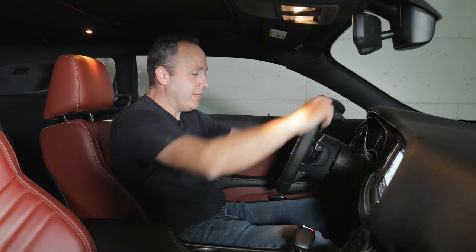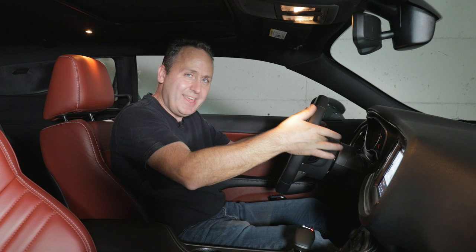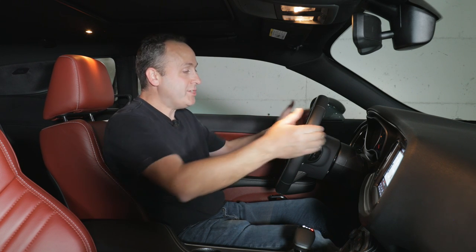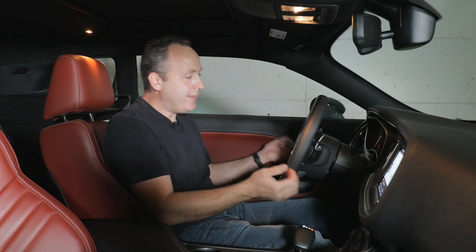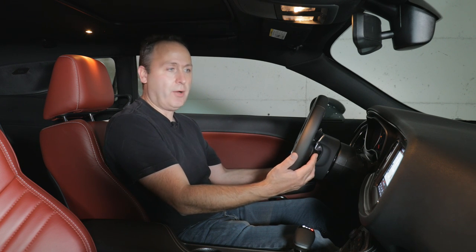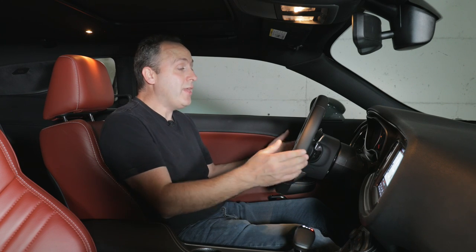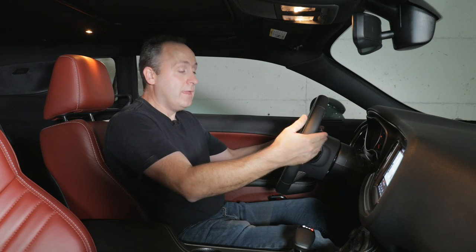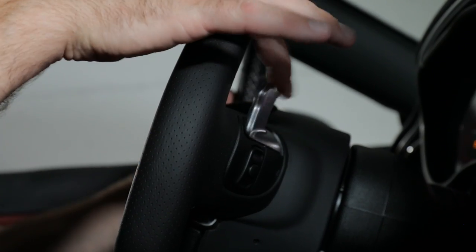Over here we have a steering wheel that is big and leather-wrapped with contrast stitching and tiny little paddle shifters, which aren't my favorite thing — I wish it had real paddle shifters. The reason they don't do that is because in the Chrysler family, they have these little push buttons behind the wheel to change your stereo. I kind of wish that on something like a Hellcat Redeye they could have gotten rid of that and given proper paddle shifters. That said, the paddles are metal and they actually have a nice click to them. I just wish they were bigger.